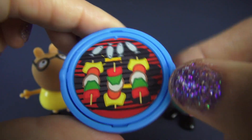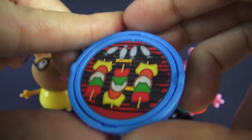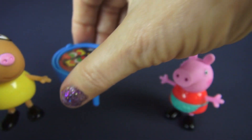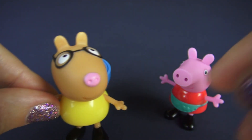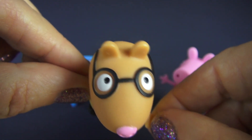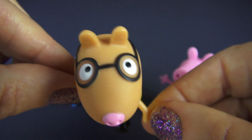That's pretty cute. Let's put that over here while we talk to little Pedro Pony. Pedro is a hard plastic character. He has glasses, which I think make him look quite intelligent.